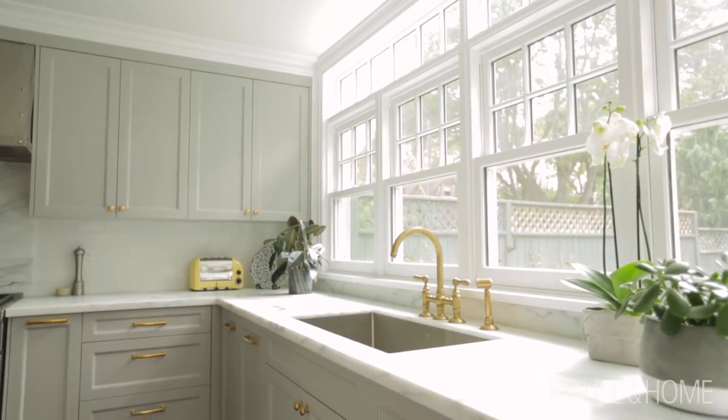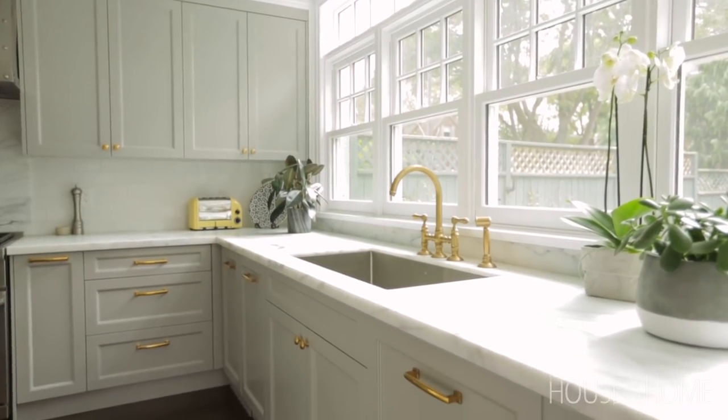The other thing that we did — and everyone thought I was crazy — is that we built a giant sink. The idea was that if we were going to entertain family-style on the island with family seating at the table, you could stack all the dishes and not see them in the sink.